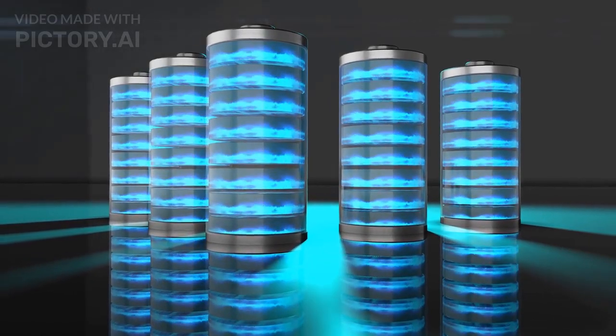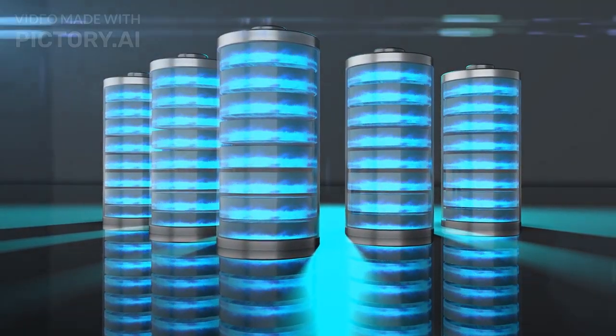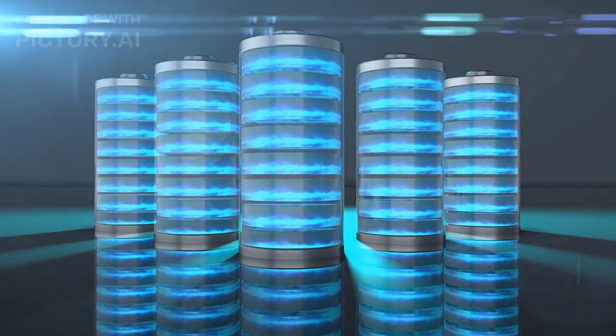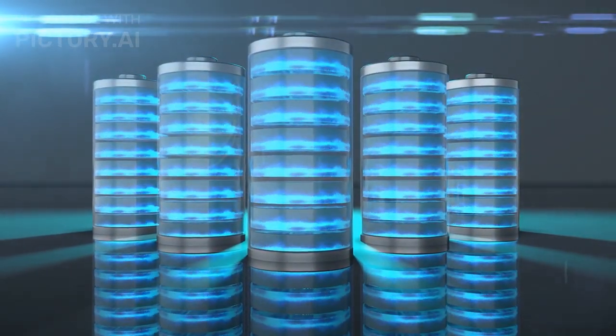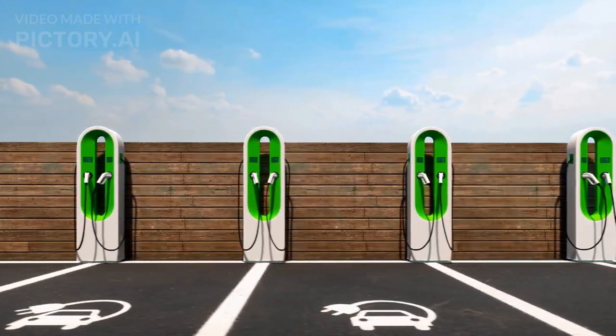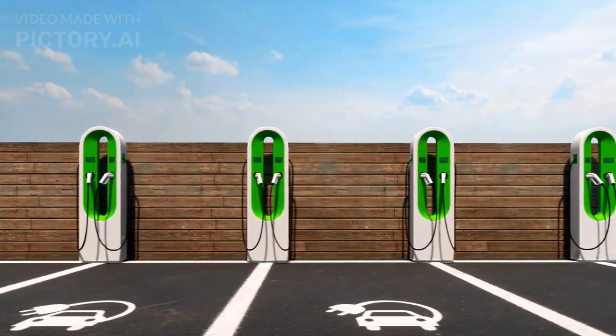Challenges: Next-gen batteries will need to be cheaply produced at a large scale, with manufacturing capacities we do not have today, and have a long life span to avoid landfills. They will also be dependent on the chargers we use, a technology that still needs to evolve.